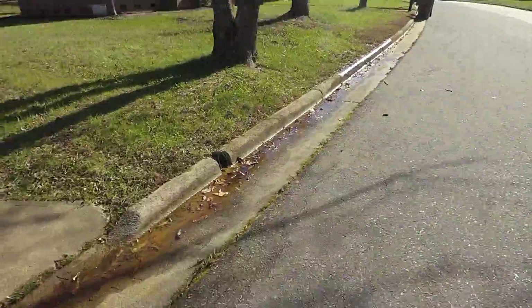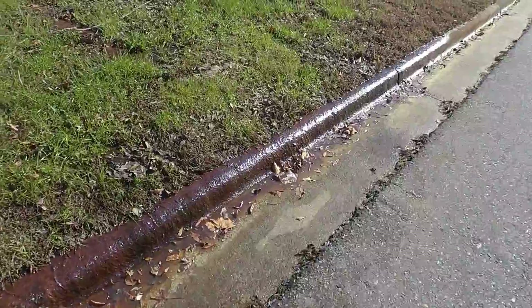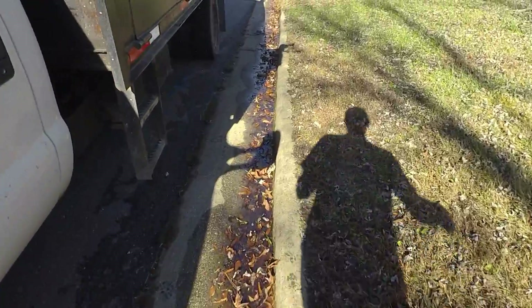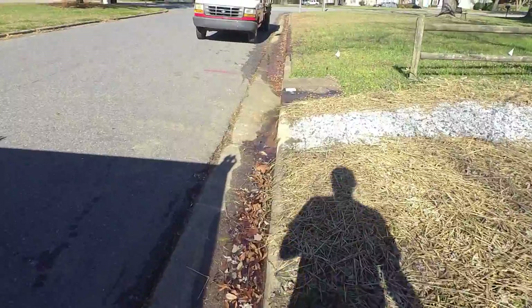We are back on this job where we did a concrete patio and I wanted to show you what's going on with this property. Take a look at what happens with this water seeping out. All these properties across here have this water seeping out. The customer called and said she wanted to do something about this side yard here.